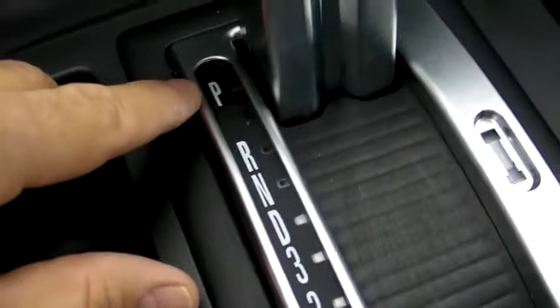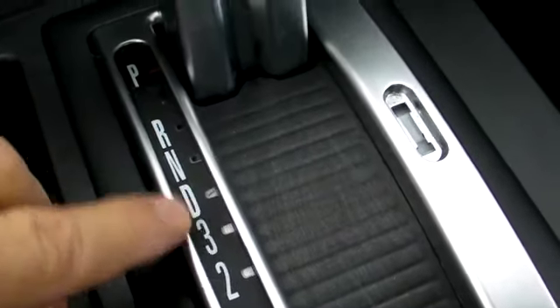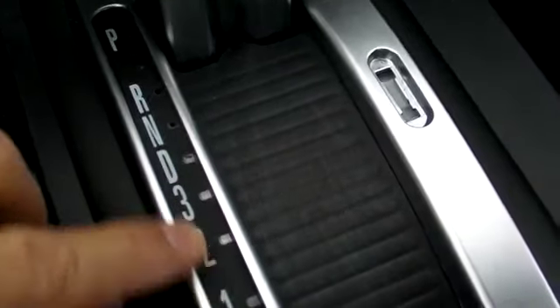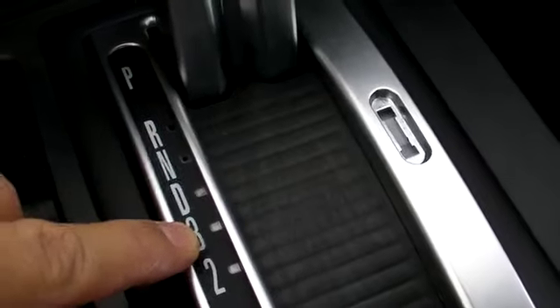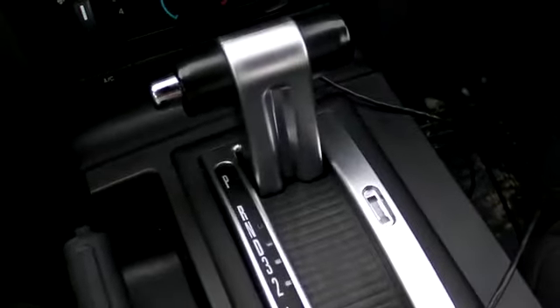Why do I call it a prindle? Because if you look at the letters, it spells P-R-N-D. Look at that — I'm old school. Back in the old days it used to be P-R-N-D-L, with L for low, and that was 'prindle.' I still call it a prindle. All right, you can call it the shifter — whatever.